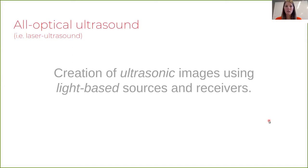In the simplest definition, all-optical ultrasound — or as we often refer to it, laser ultrasound — is the creation of ultrasonic images using light-based sources and receivers.